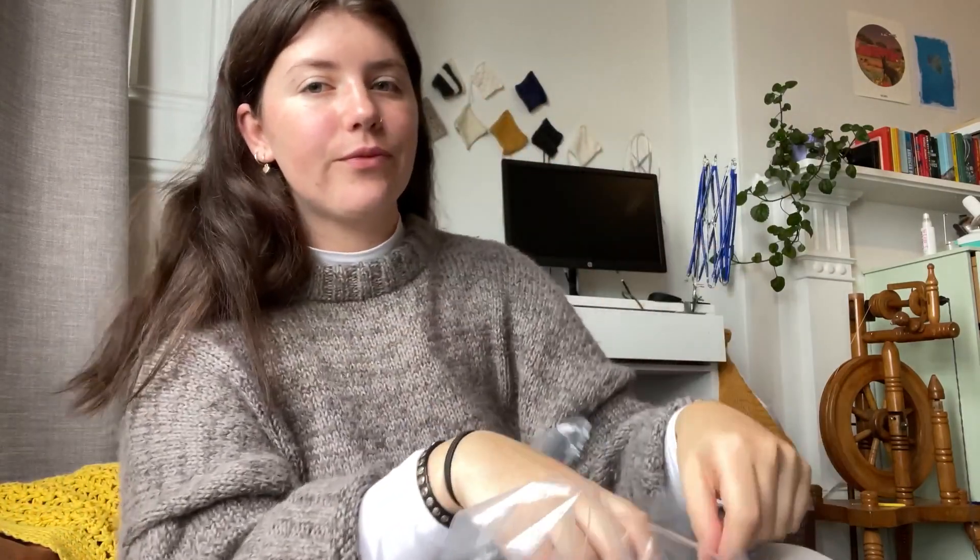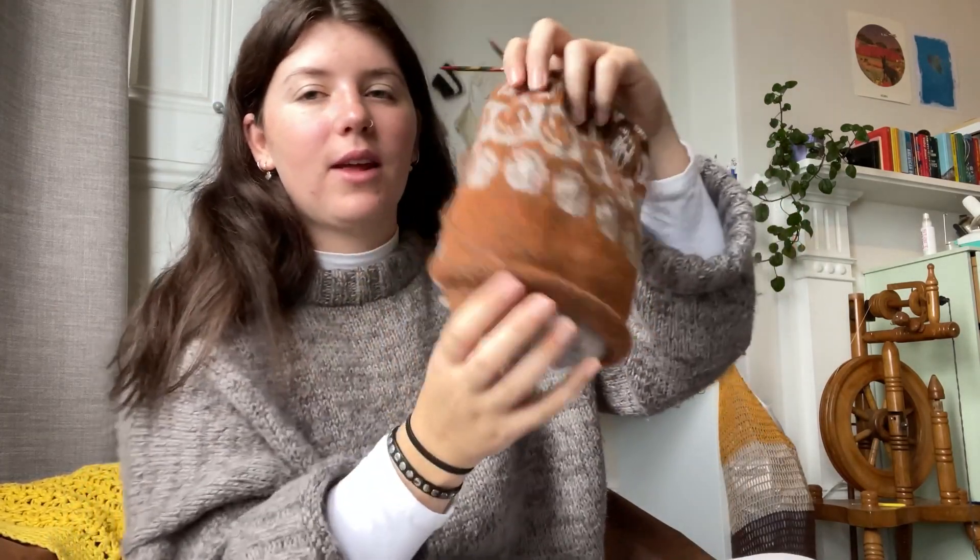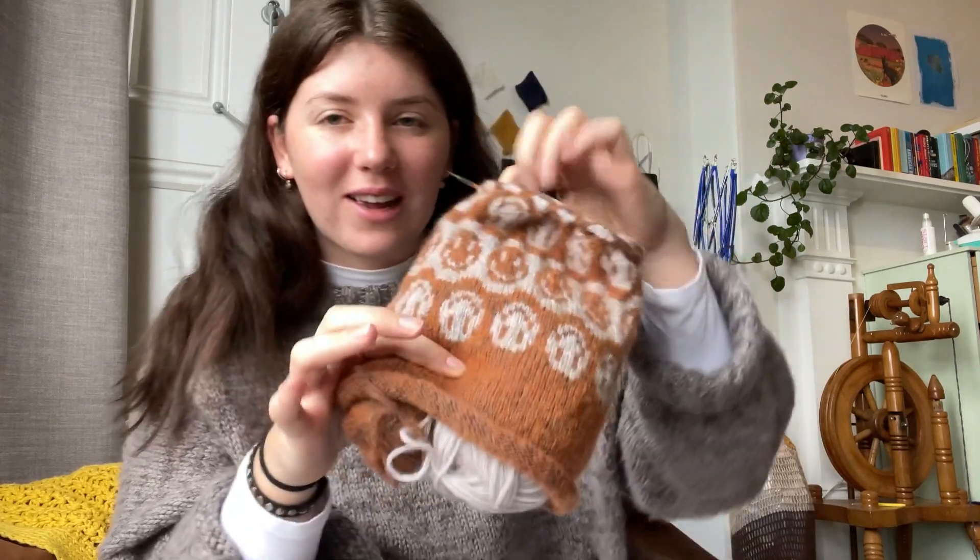Another thing I've been making is the Mood Beanie by Spektakuler Strik — if anyone from Denmark can tell me if I'm pronouncing that right, please do. I had to do a colourwork beanie and mittens set to show off some yarn at my work, and that was my first time trying colourwork — Fair Isle — doing one hand continental and one hand English. I felt like I did pretty okay with it, so then I was like, okay, we need to keep going with colourwork. The Mood Beanie is just the cutest thing — I love the little smiley faces.